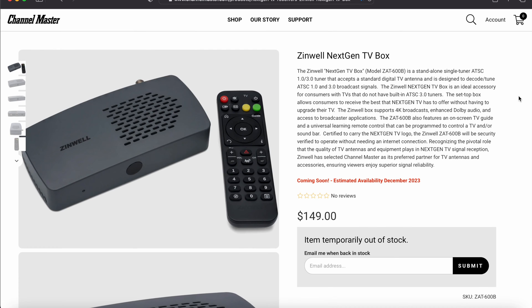There is a new next-gen TV box coming out from Zinwell — the ZAT-600B. The Channel Master website is the only place so far that we've seen this listed anywhere you could buy it. It looks like they've partnered with Channel Master to start releasing at least this first Zinwell ATSC 3.0 product.